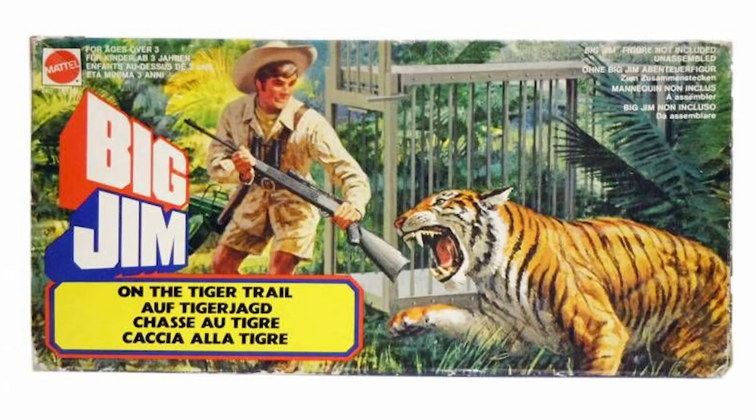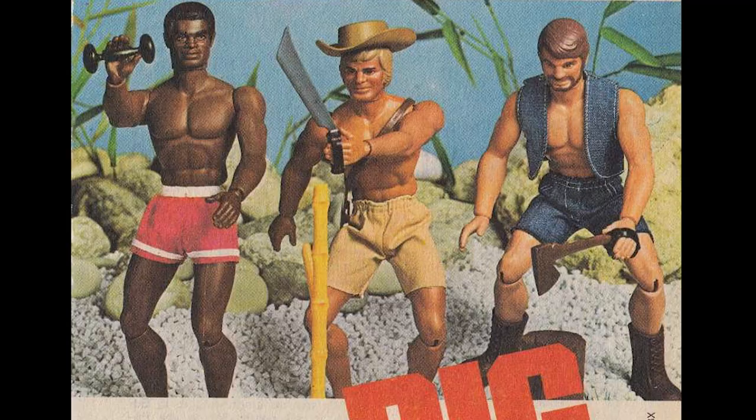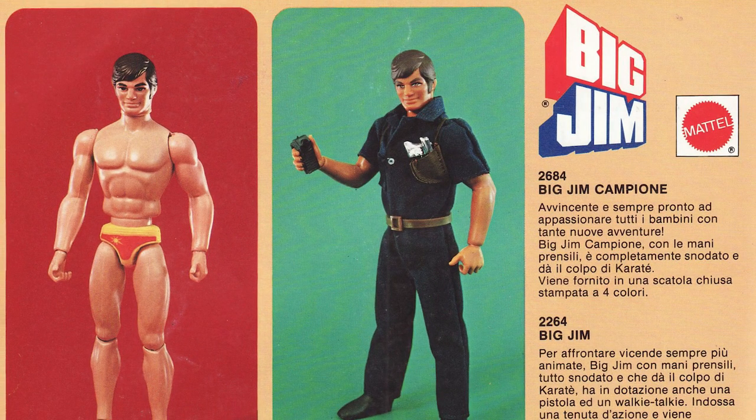With accessory sets covering everything from safari adventures, camping, rescue, and kung fu, and a cast of friends such as Big Jack and Big Josh, this campy but fun toy line is also remembered for having one of the most unintentionally funny toy commercials ever made. Here's Big Jim, his safari outfit, his camping tent, and friend Big Josh.